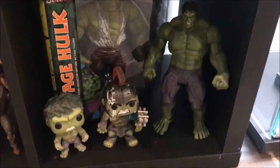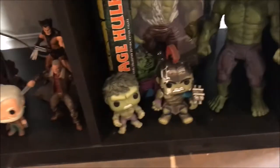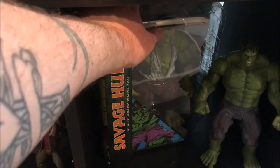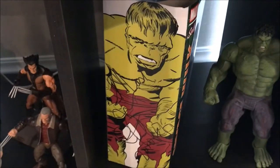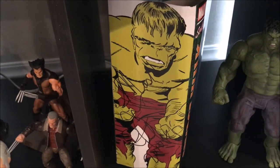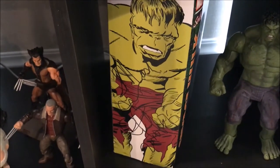Over here is my little Hulk collection — that is the Age of Ultron Hulk Select, with the Thor Gladiator Pop, and then the Age of Ultron Pop as well. This Select here is actually signed by Mark Ruffalo — it says 'Hulk Smash' and then he signed it. I actually won that through Midtown Comics. They used to have a podcast and they were giving that away — all you had to do was call in and give your best Hulk impression. I did, I won, and I was able to get that. Super happy to have something signed by Mark Ruffalo.